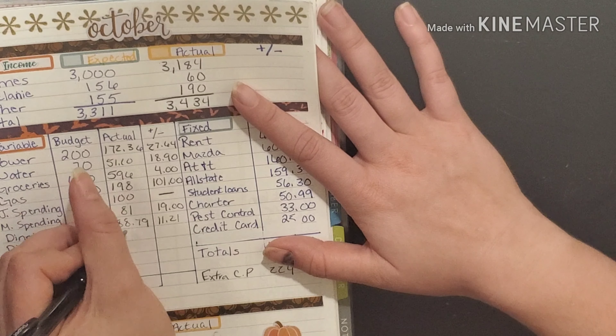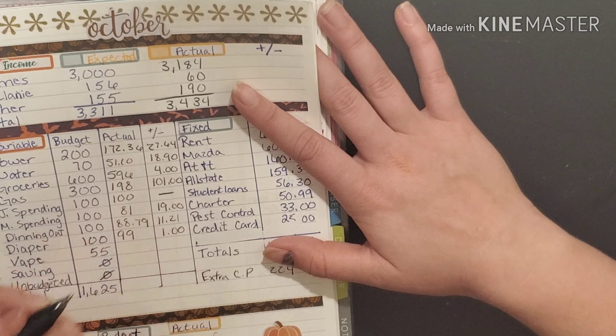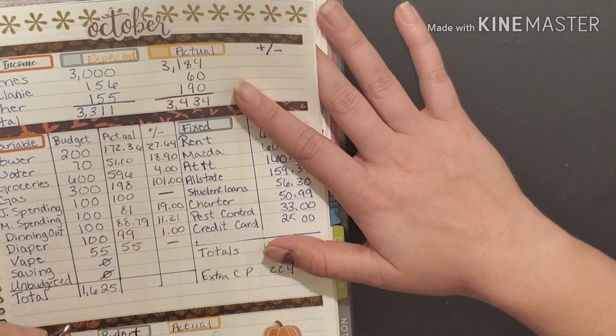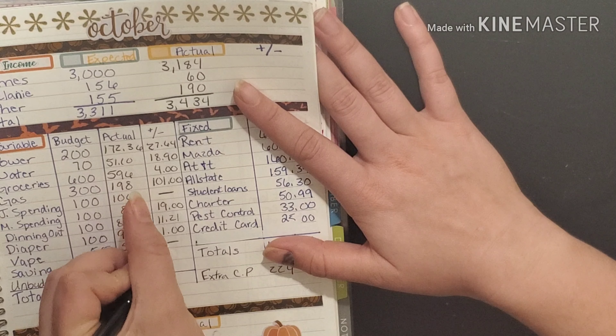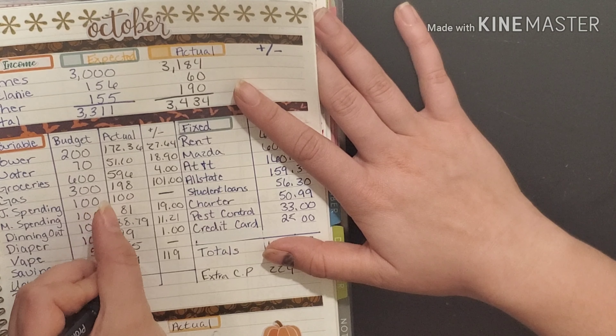For diapers, we spent ninety nine dollars and had one dollar left remaining. Vape was all fifty five dollars. We put one hundred and nineteen dollars into our savings.